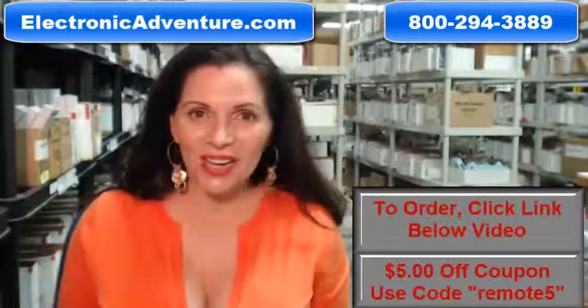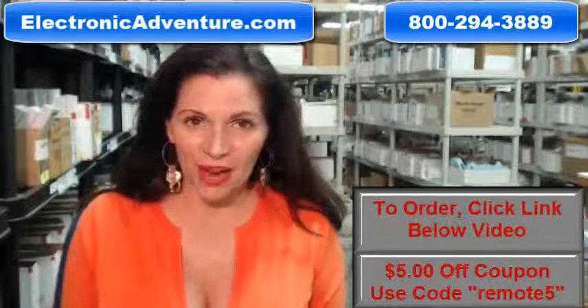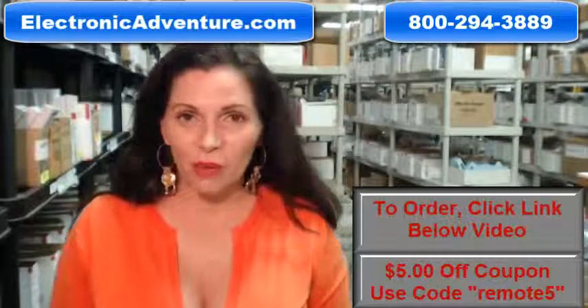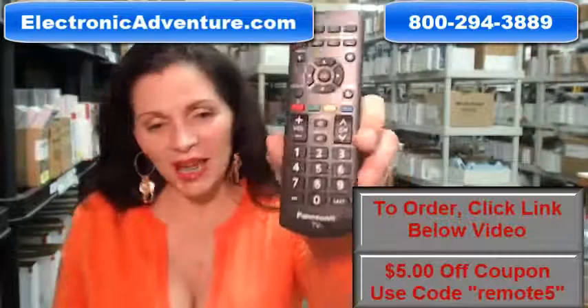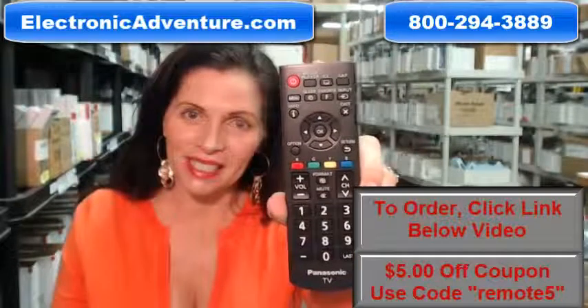Hi, I'm Carrie with electronicadventure.com, where we have over 300,000 remotes in our warehouse. So whatever kind of remote control you need, whether it's this Panasonic remote or something else, we have it and we'll ship it today or next business day.